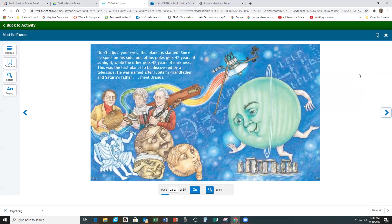Don't adjust your eyes — this planet is slanted. Since he spins on his side, one of his poles gets 42 years of sunlight, while the other gets 42 years of darkness. This was the first planet to be discovered by a telescope. He was named after Jupiter's grandfather and Saturn's father. Meet Uranus!